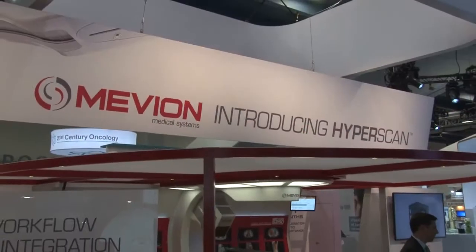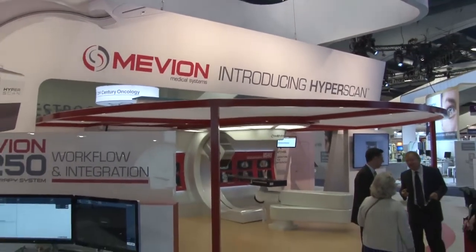Hi, I'm Joe Jackanowski, President and CEO of Mevion Medical Systems. I'm speaking to you from the 56th annual ASTRO meeting in San Francisco, where Mevion has just introduced Hyperscan, pencil beam scanning technology for the Mevion S250 proton therapy platform, which is advancing the treatment of cancer.